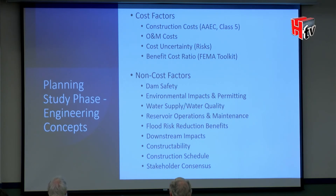With these nine alternatives, we evaluated and screened them on a comprehensive set of cost and non-cost factors, including construction cost, cost certainty, benefit-cost ratio, schedule, environmental factors, and others.